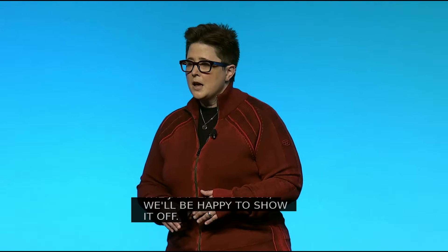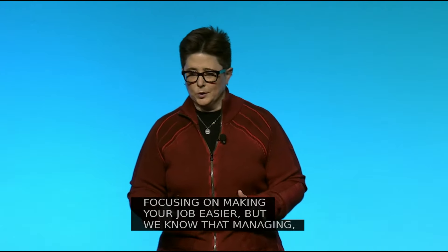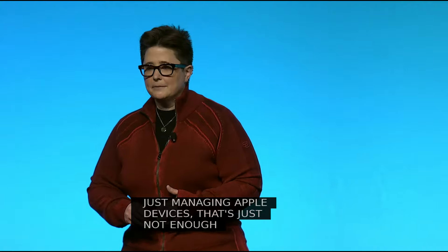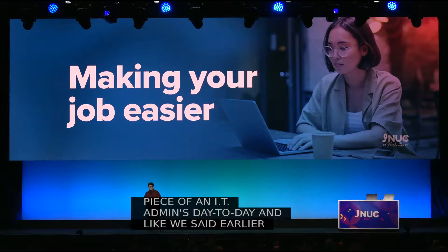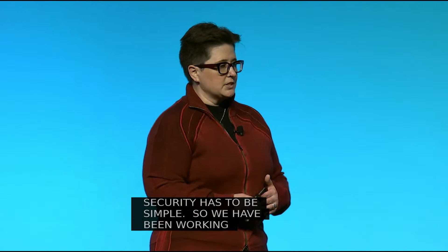We've been focusing on making your job easier, but we know that just managing Apple devices isn't enough anymore. Security is an absolutely critical piece of an IT admin's day-to-day, and like we said earlier during the keynote, security has to be simple. We have been working to redefine the boundaries between management and security to meet the requirements of the modern workplace. And here's Millen to tell us more.